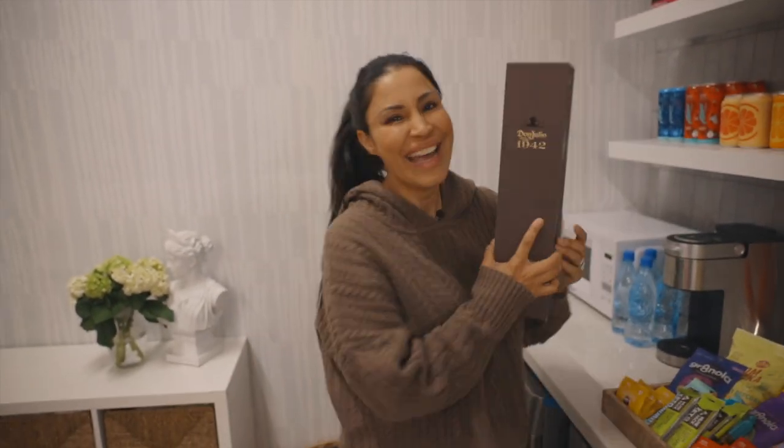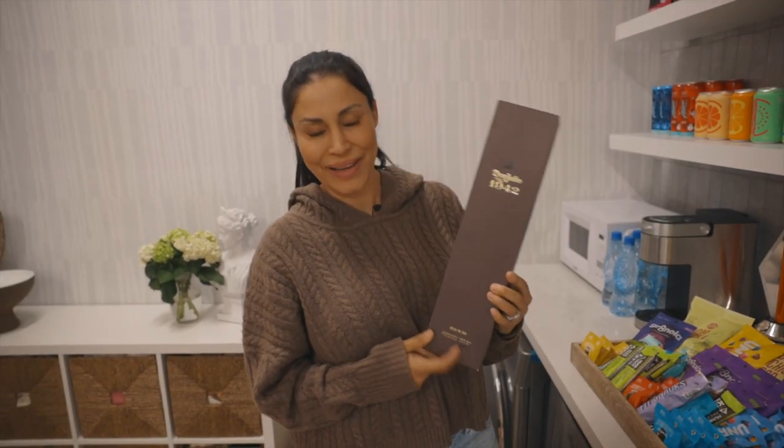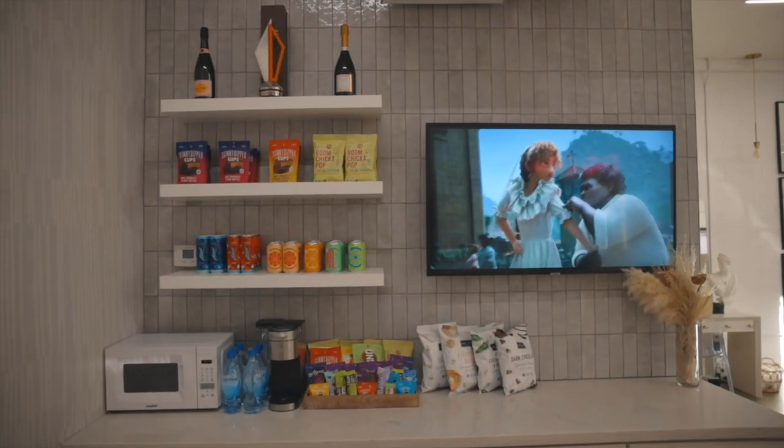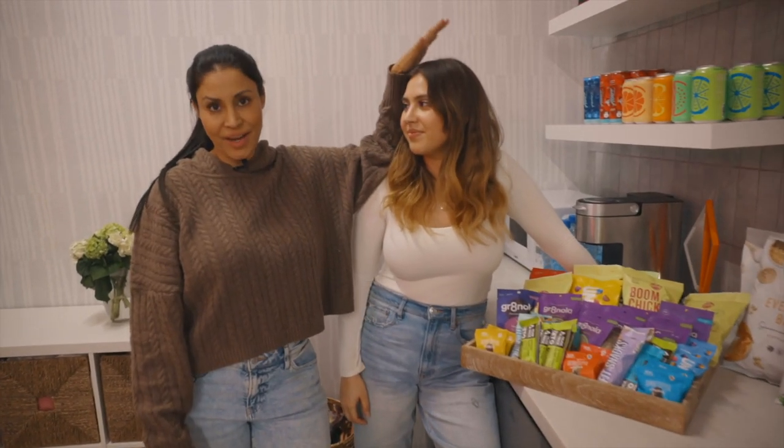And then of course, you know me — 1942. This is for me, but it's also for my anxious papas because, you know how dads are, they get a little nervous. So we've got to get them to wind down a little bit. All of these snacks are Luciana-approved.